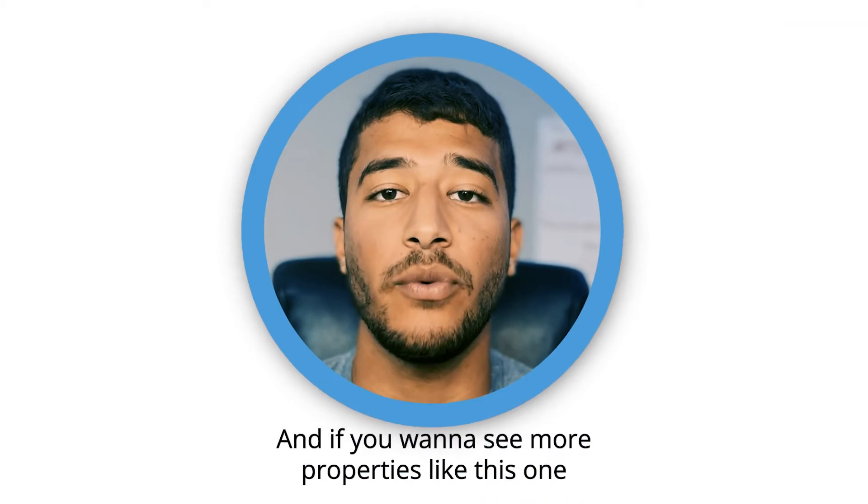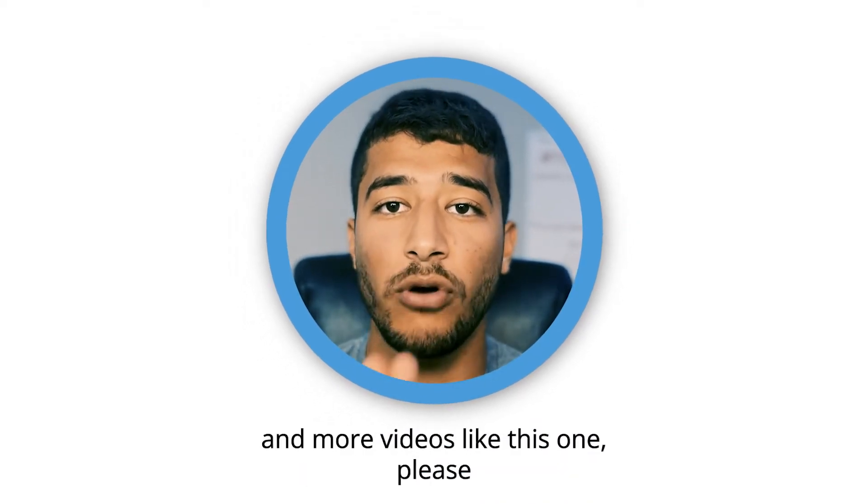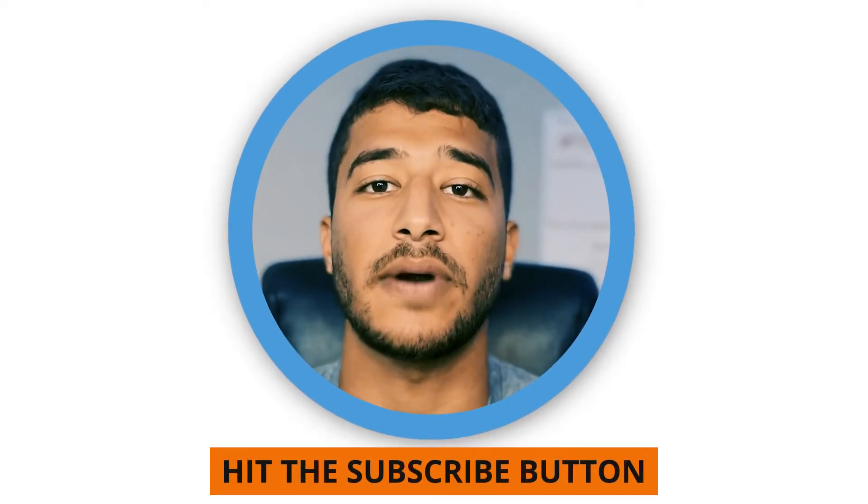I hope you enjoyed this video, and if you want to see more properties like this one and more videos like this one, please hit the subscribe button. Thank you.